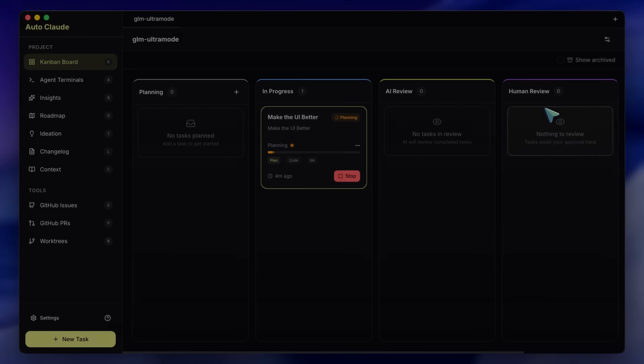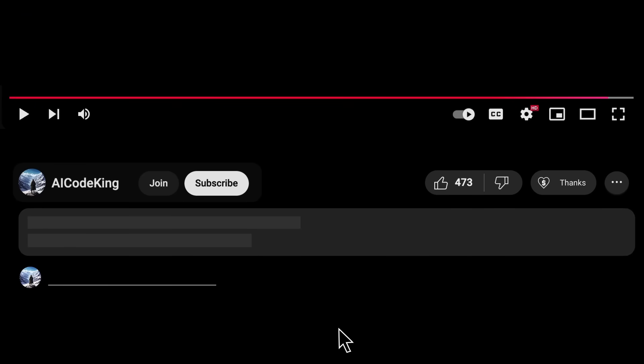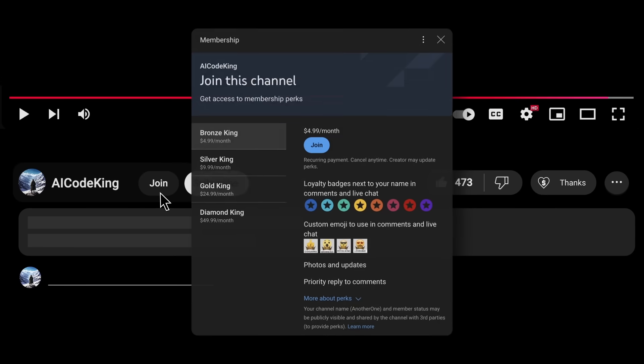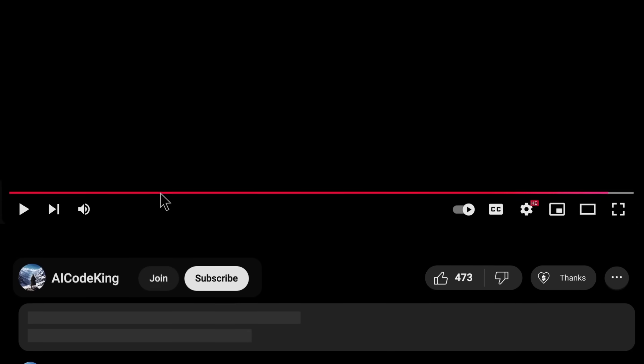Overall, it's pretty cool. Share your thoughts below and subscribe to the channel. You can also donate via the SuperThanks option or join the channel and get some perks. I'll see you in the next video. Bye.